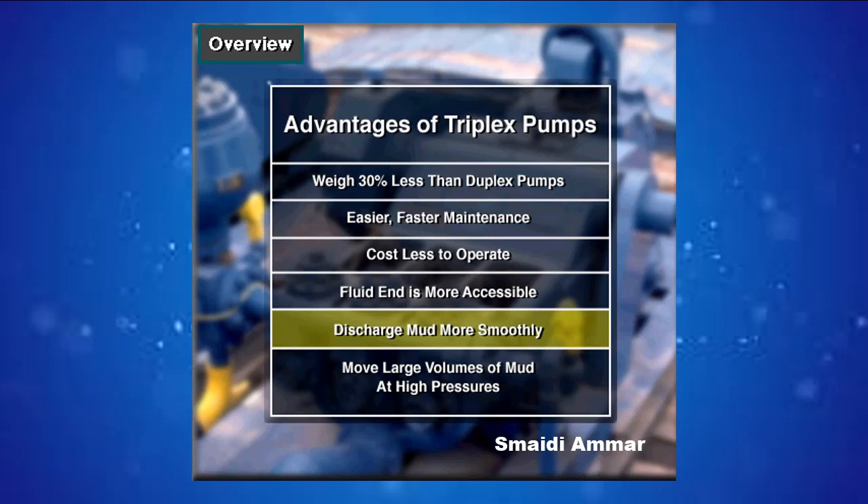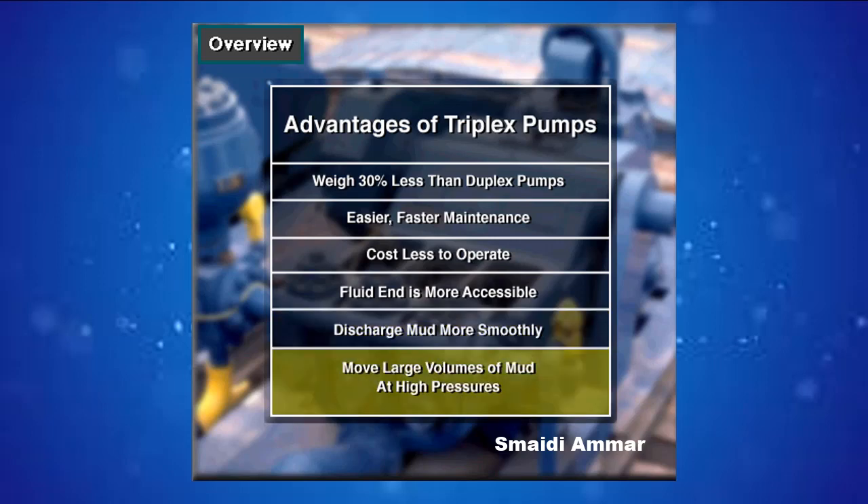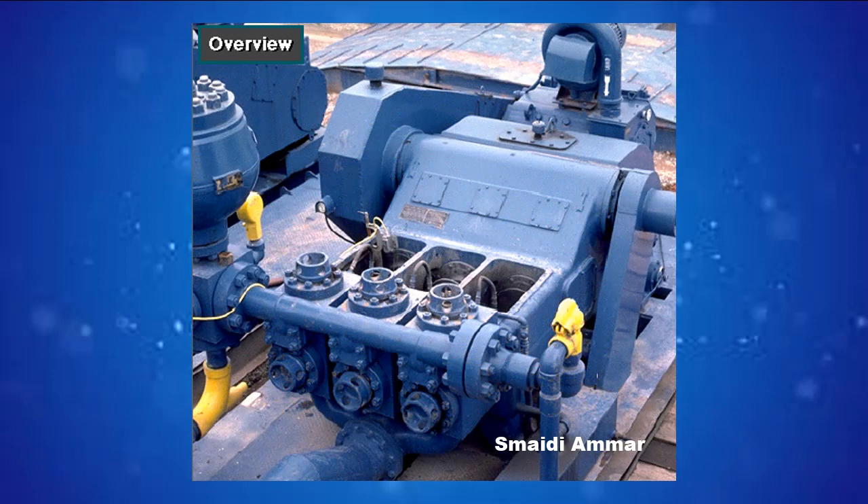A triplex's output doesn't surge as much as a duplex. One of the most important advantages of triplex over duplex pumps is that they can move large volumes of mud at the higher pressures required for modern deep hole drilling. Triplex pumps are gradually phasing out duplex units.